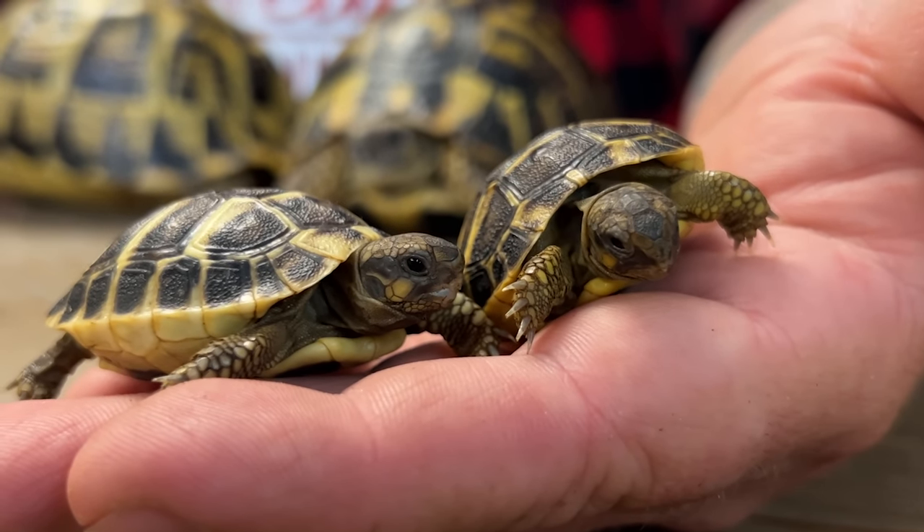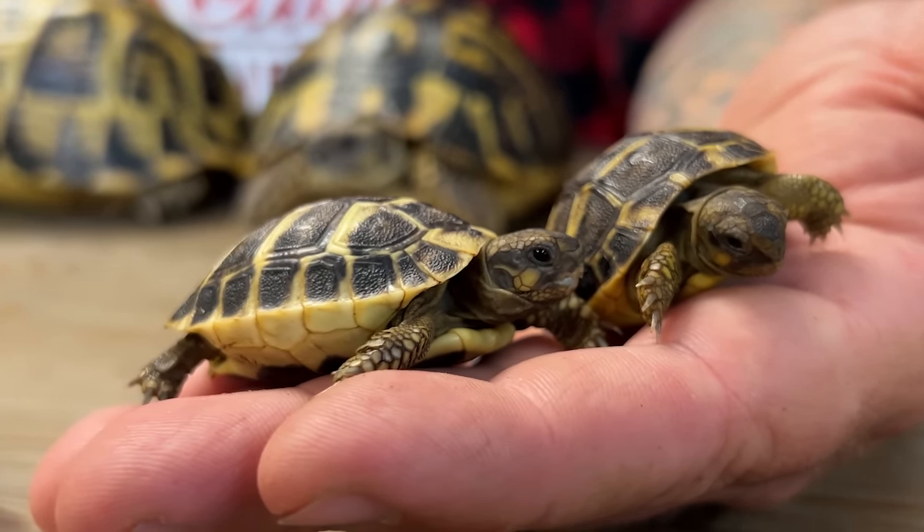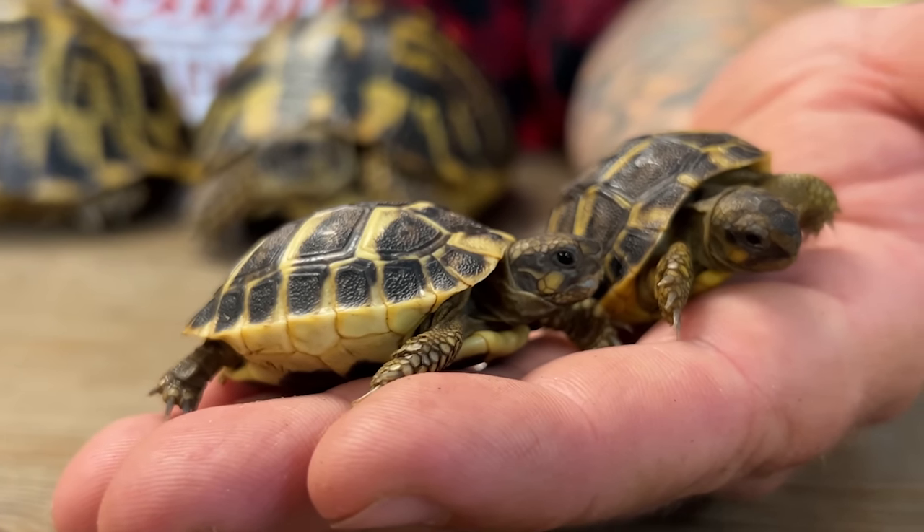Baby Western Hermann's tortoises are not exactly mini versions of the adults because their colors tend to be muted, but they do start to show some traits right away, like the heavy black on the plastron and that bright yellow cheek spot. These two little babies are reminders of what is being done to help this species in the wild. All of the countries where these animals naturally occur are doing their part to keep them pure, and a lot of genetic work is being done — including our own work here, which you can read about at HermannHaven.com.